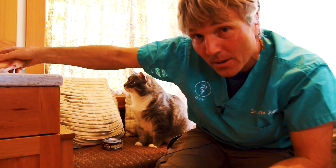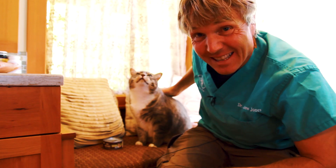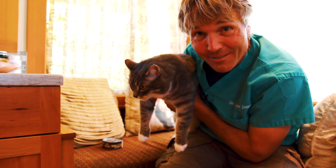Is it really a Catkins diet, and could it really help your maybe slightly overweight or even chunky cat? Find out in this video.